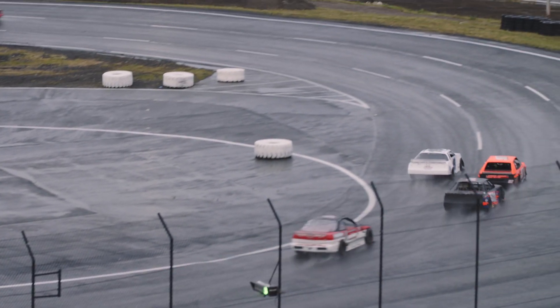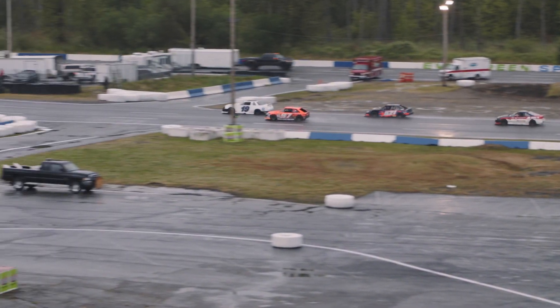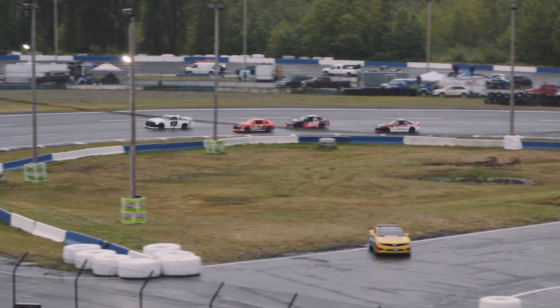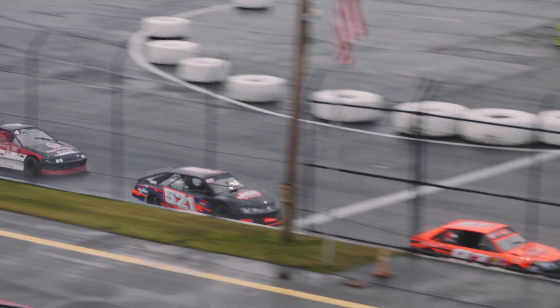Look at that 19 just muscling his way into that second spot — a great and impressive move by Thomas Stanford. His car is working really good on entry in this rain. You can just see how much he can gap the other cars on entry and rolls the center really good. Doesn't seem to slip a tire too much in the rain. You've got to think that over the length of this race he's going to contend for the lead eventually.